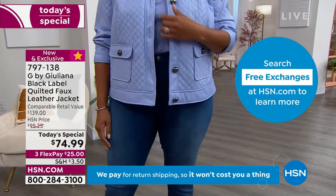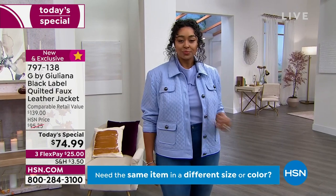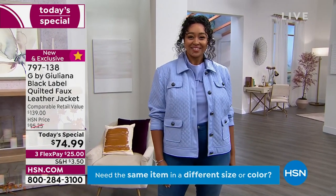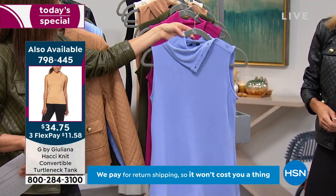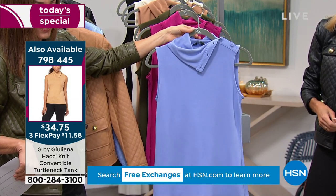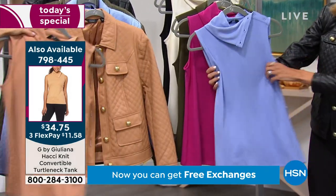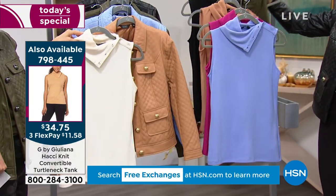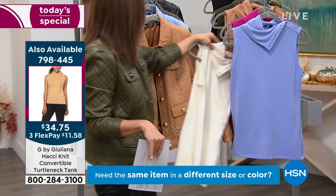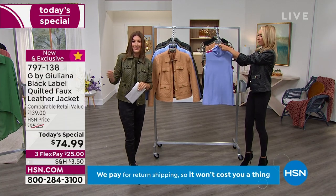I want to mention the turtleneck top that Kenya and I are wearing — it's the Hotchinet Convertible Turtleneck Tank, $34.75. I want to make sure you've got that item number. You can button it up or fold it down. I love that we have all the same colors as in today's special, plus a few additional colors. You could go tone on tone, or mix it up — maybe grab the cream and wear it under the sandalwood. It's sleeveless, so your arms don't get too hot inside a jacket.